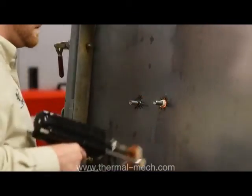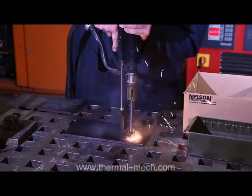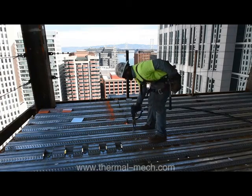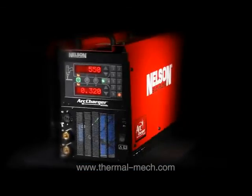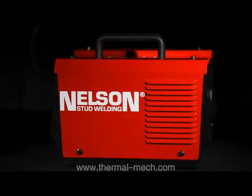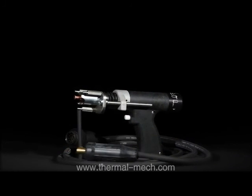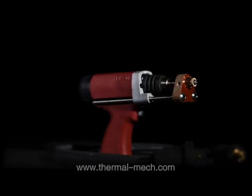Nelson's split-second stud welding process is based on the same metallurgical principles as any other arc welding procedure. An electric arc is used to melt the end of the stud or electrode and a portion of the base metal. The Nelson stud welding system consists of a digital power control unit to supply DC weld current, a lightweight welding gun or tool, and the required accessories to accommodate a wide variety of metal weld studs to satisfy any fastening requirement.